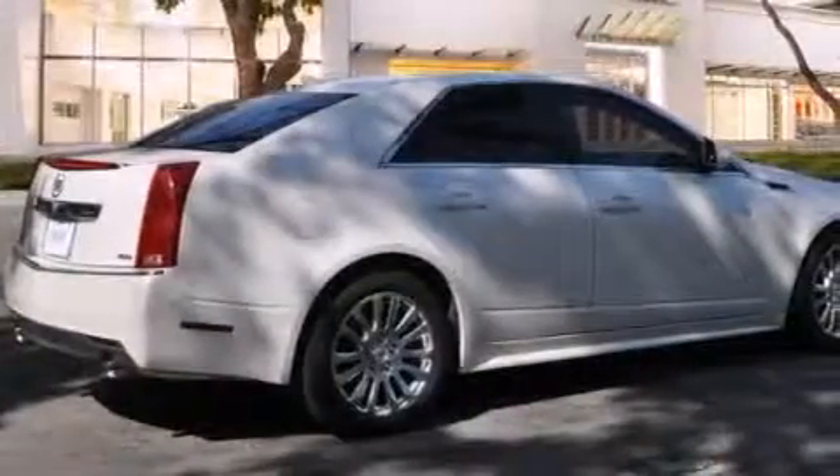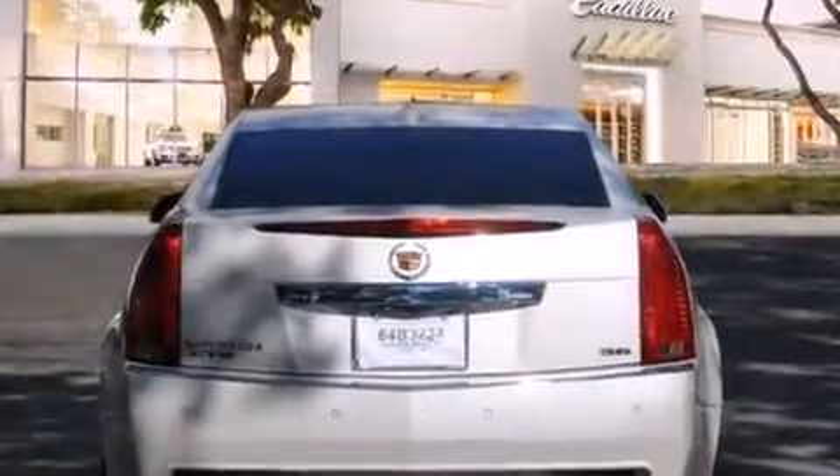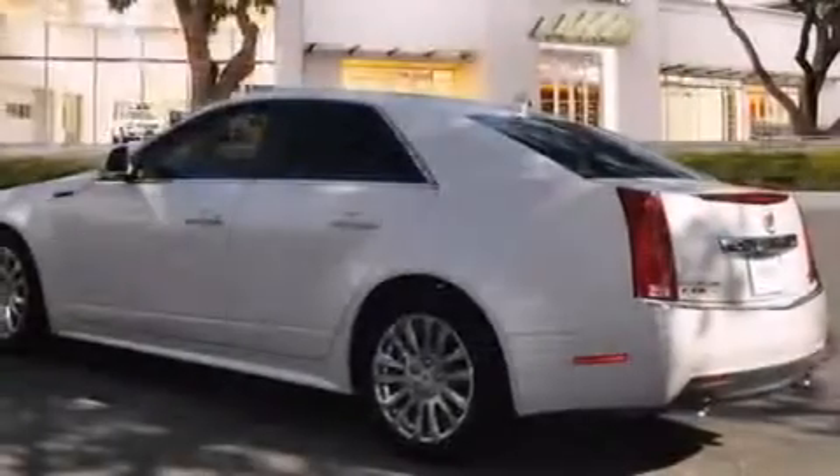Its top features and packages include a navigation system, a rear-view camera, keyless ignition, a low-tire pressure indicator, a DVD video player, and 10 perfectly positioned speakers.